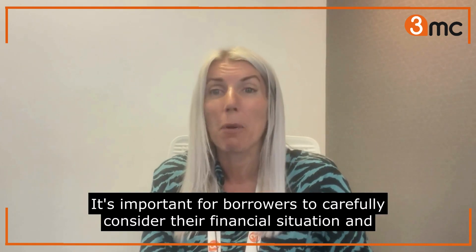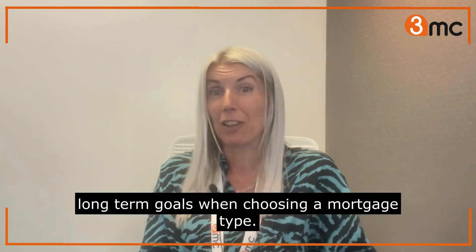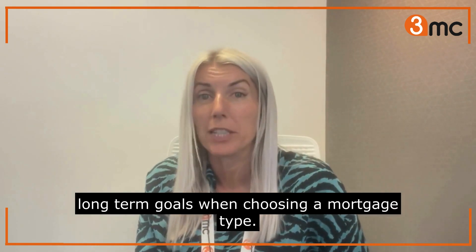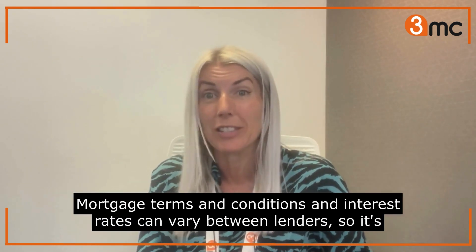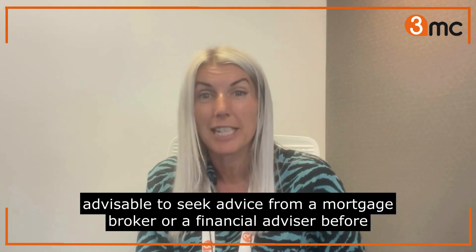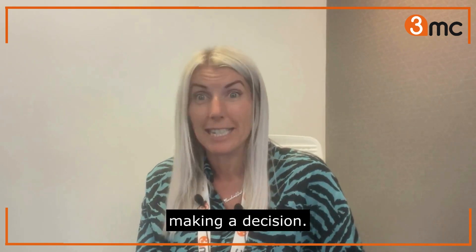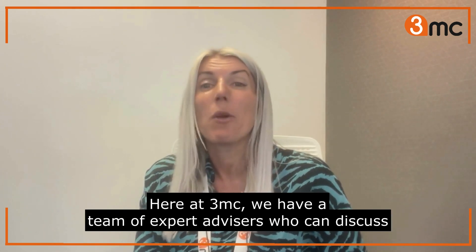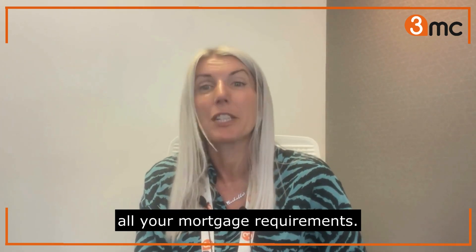It's important for borrowers to carefully consider their financial situation and long-term goals when choosing a mortgage type. Mortgage terms, conditions, and interest rates can vary between lenders, so it's advisable to seek advice from a mortgage broker or financial advisor before making a decision. Here at 3MC, we have a team of expert advisors who can discuss all your mortgage requirements.